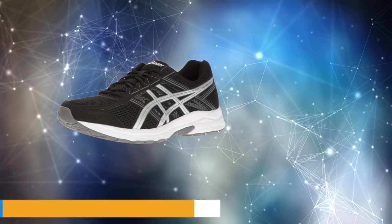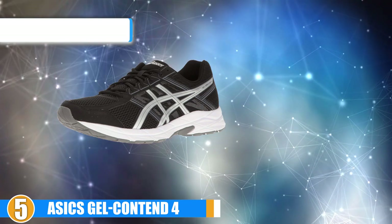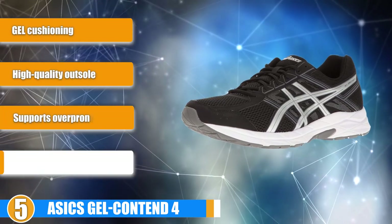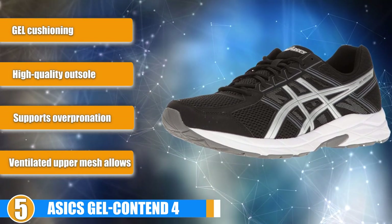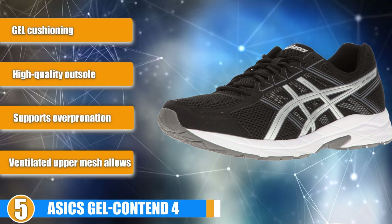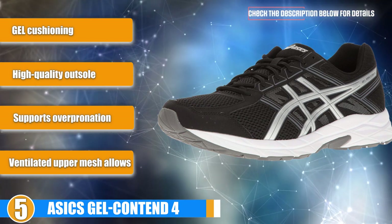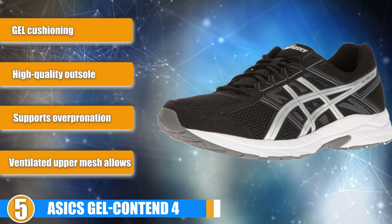At number 5, we have ASICS Gel Contend 4. There are many great options to choose from when it comes to finding wide running shoes, but many runners miss out on gems like this one. The ASICS Women's Gel Contend 4 is perfect for overpronators and is available in many larger wide sizes that can be difficult to find with other brands. The ASICS brand offers more support than your average running sneaker, and the gel support and cushioning of these running shoes for wide fit takes comfort to a whole new level.